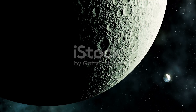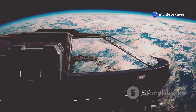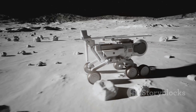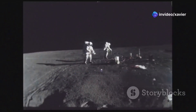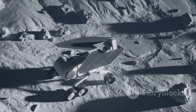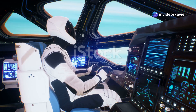Blue Ghost One carries 10 NASA payloads as part of the Commercial Lunar Payload Services, or CLPS, program, which uses commercial partners to deliver science and technology to the moon. This supports NASA's lunar exploration goals and prepares for future human missions. The payloads will operate through the end of the lunar day and even for several hours after sunset, allowing scientists to gather data under different lighting conditions.